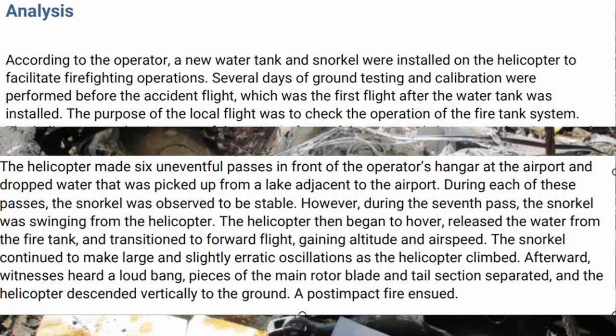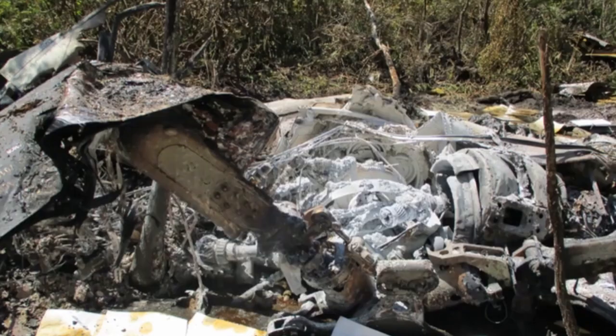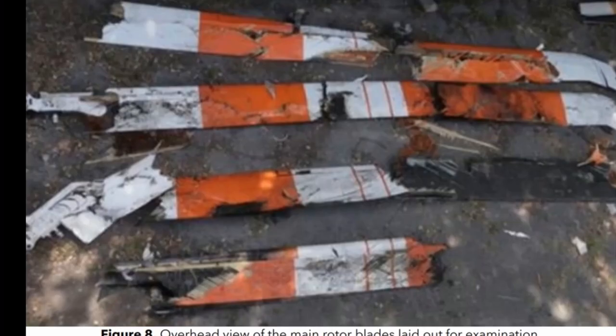Afterward, witnesses heard a loud bang. Pieces of the main rotor blade and tail section separated, and the helicopter descended vertically to the ground, as we saw in the video, and a post-impact fire ensued. You can see that fire must have been burning quite hot — it hit the surrounding area and trees. A lot of debris, and you can see this white charring from how hot that fire was.